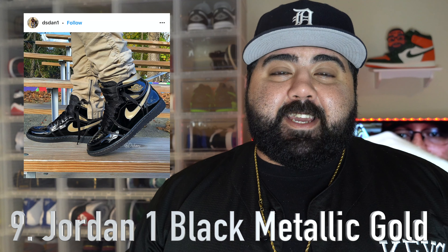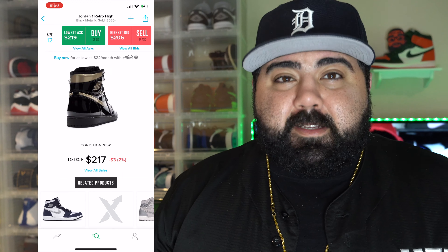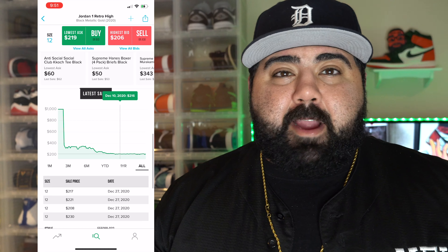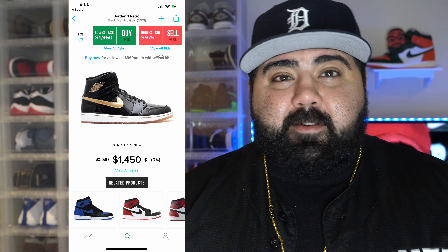Number 9: the Jordan 1 Black Metallic Golds. This sneaker released November 30th with a retail price of $170. It's an all patent leather shoe, so it creases easily. However, patent leather Jordan 1s tend to go up over time. Prices are selling between $200 to $220 depending on sizing. Everybody thought this sneaker was going to do a lot better, considering the last similar pair came out in 2013 and is now selling around $1,450 on StockX. But shockingly, these Jordan 1s did not do well. I do believe it'll go up over time, but this has to be number 9.